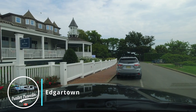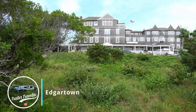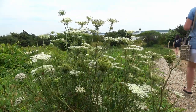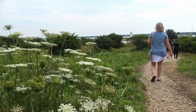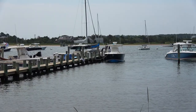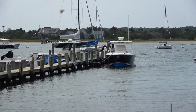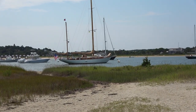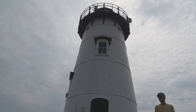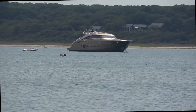Look at this parking spot right in front of the Harbour View Hotel. Built in 1891, this is one of the oldest hotels on Martha's Vineyard. Someone parked my superyacht right here in the harbour.